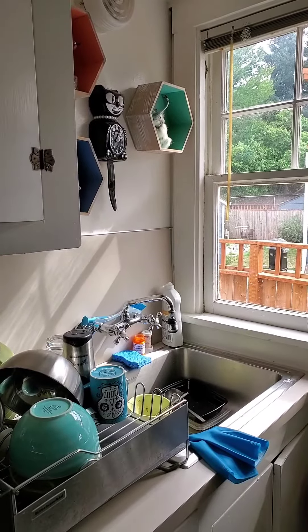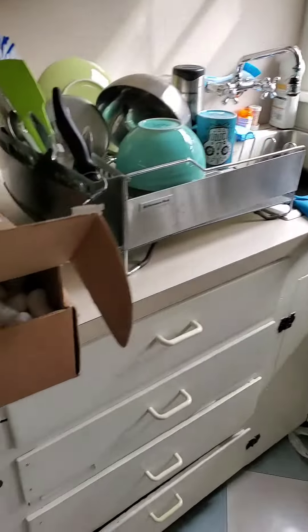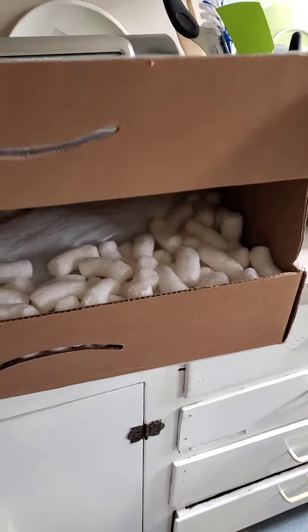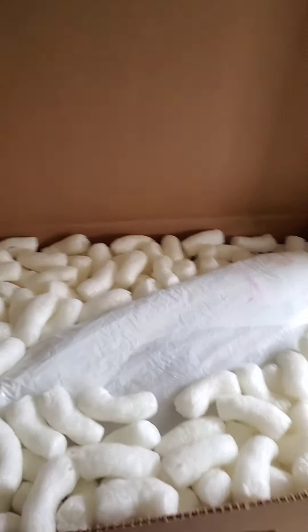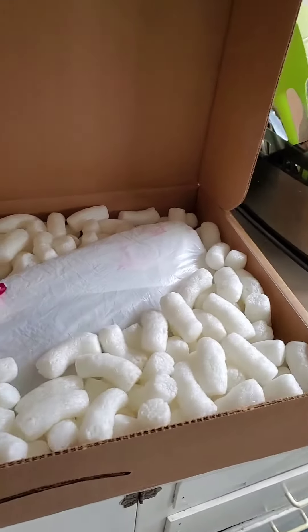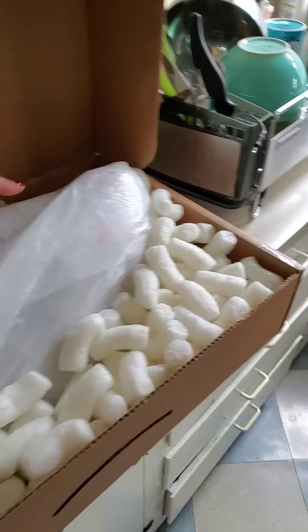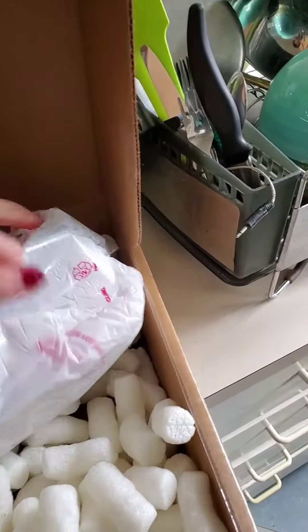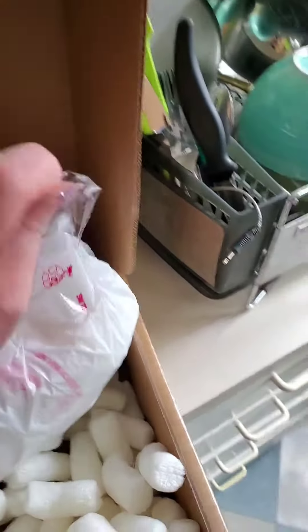Greetings, folks! You're in my kitchen, and today I've got a package, and so I'm going to open the package. You are with me as I open the package on this amazing... it's vaguely oblong. You probably don't maybe know what it is, but I have been writing about this, so I'm just gonna get her open here.